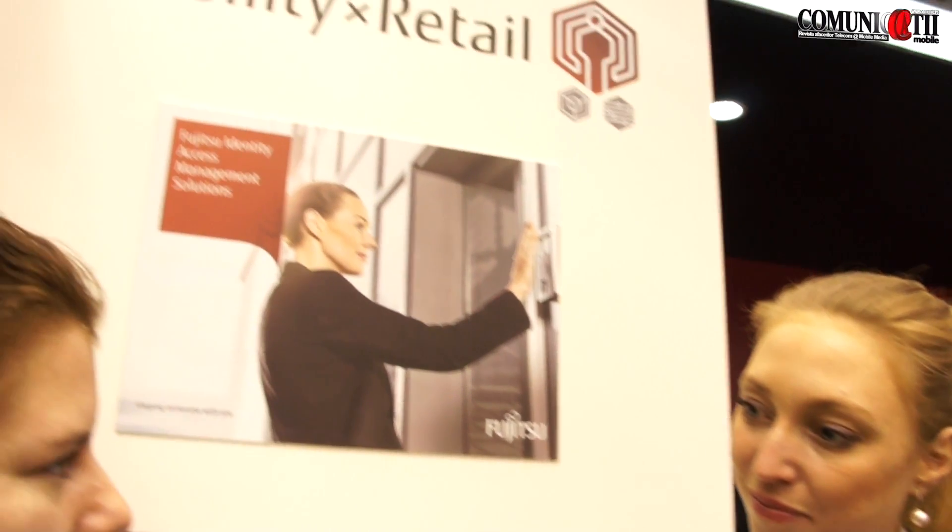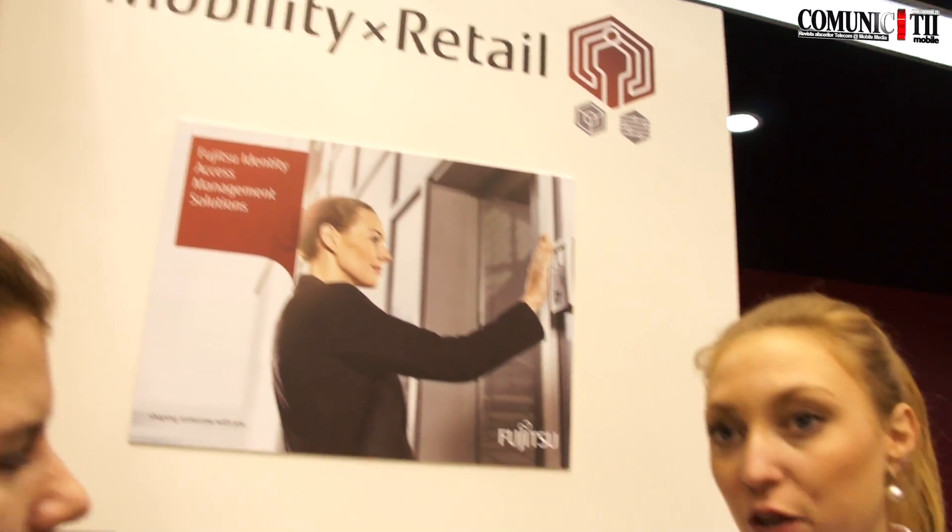Where exactly is the solution going to be available? It's a global solution so it will be available all over the world, and we already have some projects using this technology — for example in Brazil, in ATMs, in the banking sector.